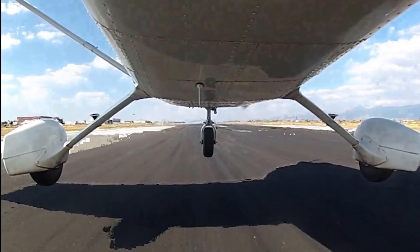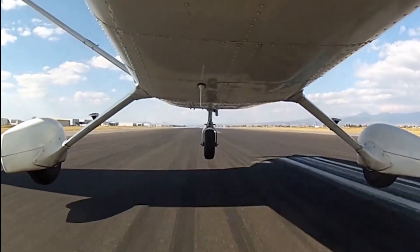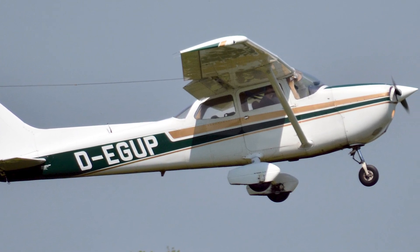This innovation made it significantly easier to handle on the ground, particularly for student pilots. The aircraft quickly gained popularity due to its forgiving flight characteristics, reliability, and ease of maintenance.